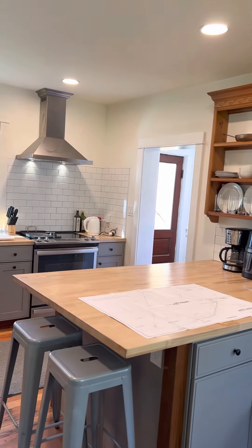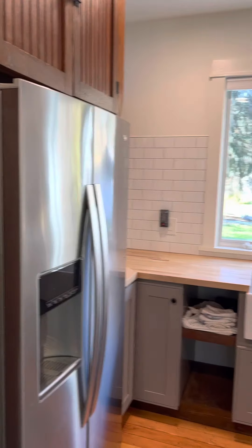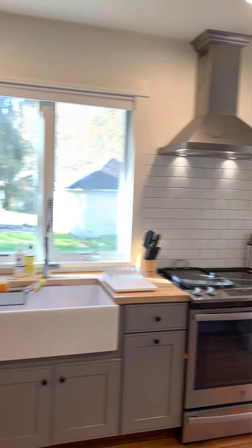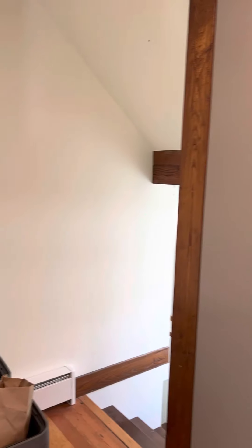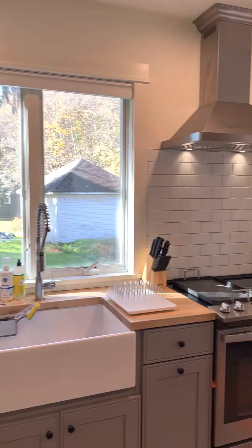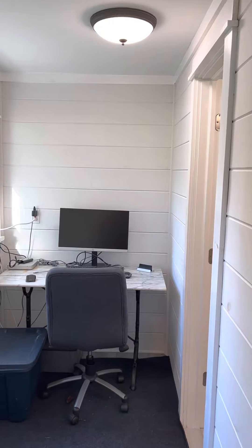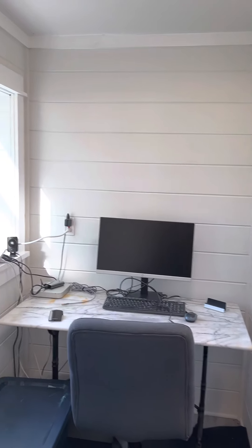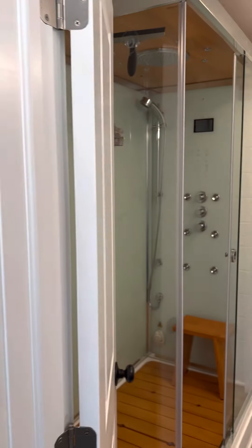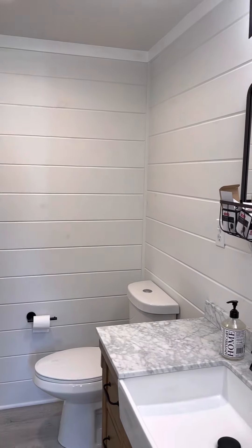Big peninsula, butcher block counters, all new cabinets, all new appliances, tile — everything's new in the kitchen. And the bathroom will show you that there is, in fact, a full basement — very dry, with foam insulation down there. Foam insulation throughout the house, actually. So that, combined with the new windows, will make this a much more efficient home than it was back in the twenties. They weren't known for their great insulation qualities.